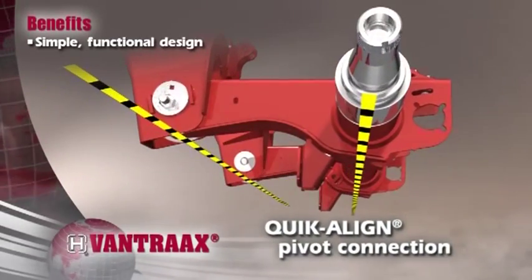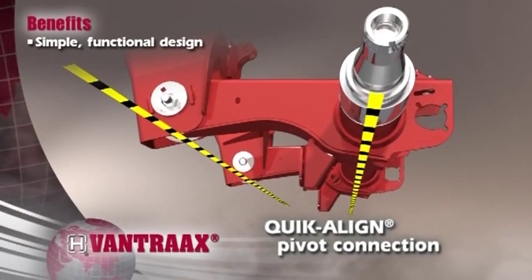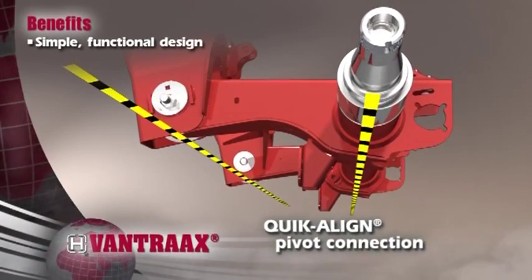With innovations like the quick-align pivot connection, axle realignment is fast and easy. No special tools or welding are required.